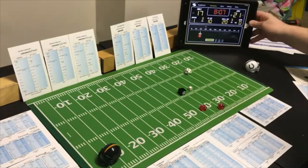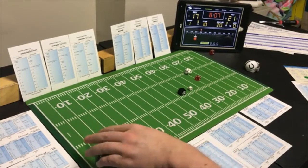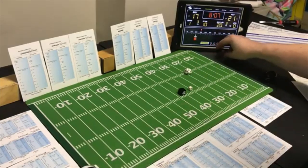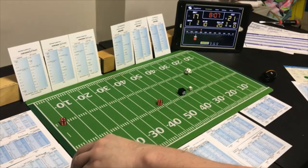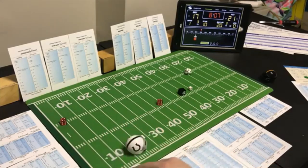Pittsburgh now goes ahead 21-17 and they kick off. An 11 to the goal line, number two. An 8 — 21 yards, out to the 22. First and ten — first one to make a mistake or not score you've got to believe is not going to win this game.